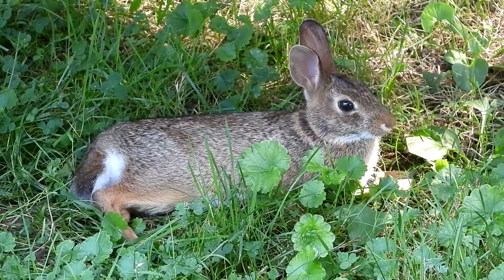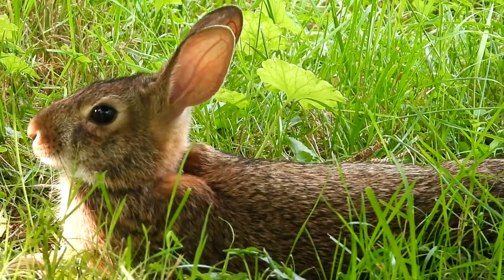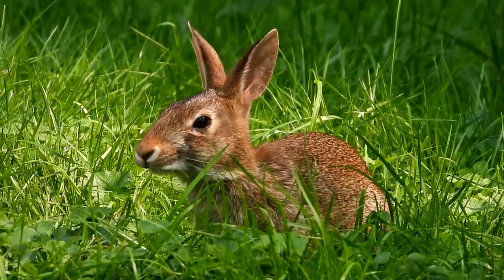Have a nice afternoon little bunny. You look nice and comfy there. Let's go.